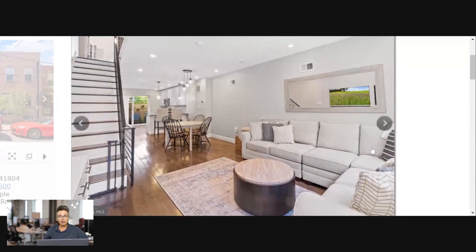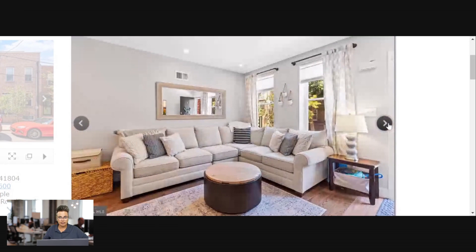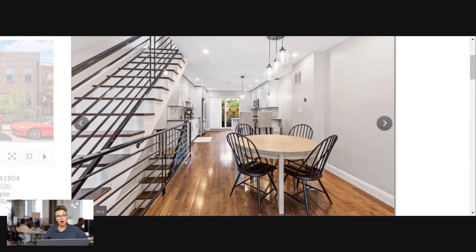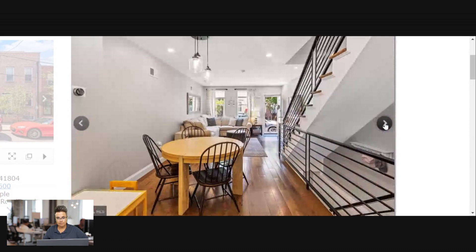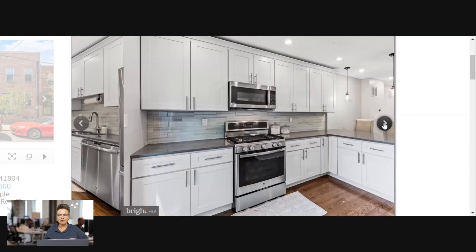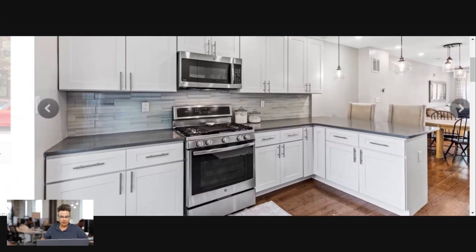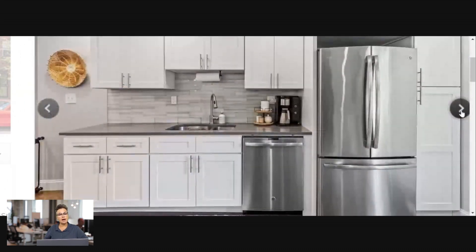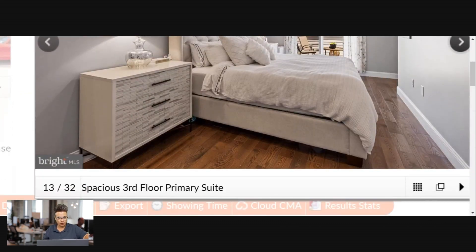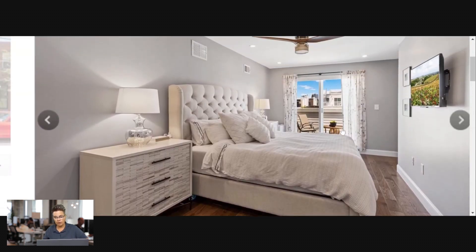Beautiful open floor plan — you have your front living room, a little dining area in the middle, and then in the back. This is called a straight-through row, so it goes straight through front to back. They've opened up the staircases to connect the basement living space with the second floor. Everything's new — they've got sliders out to the back patio. It's a beautiful kitchen. Looks like the third floor has a primary suite with a deck right out there.